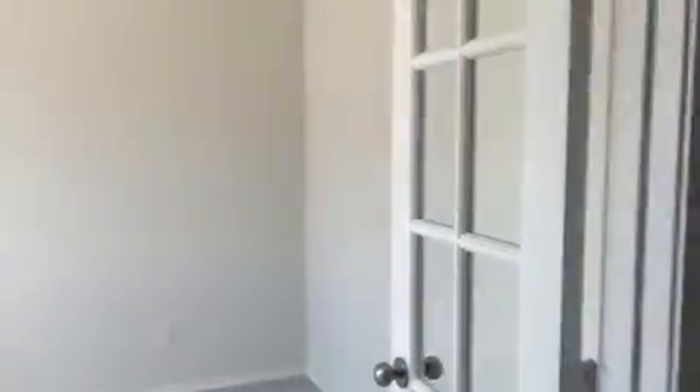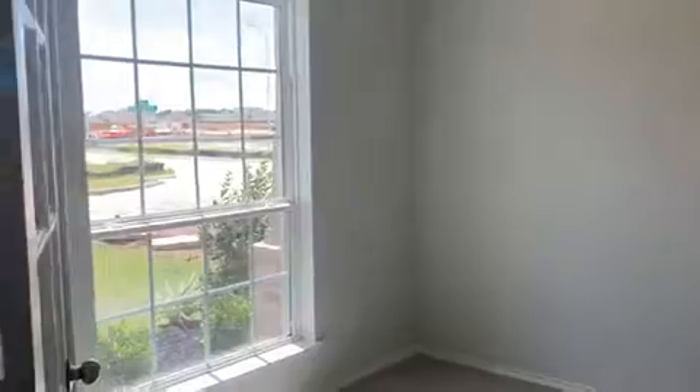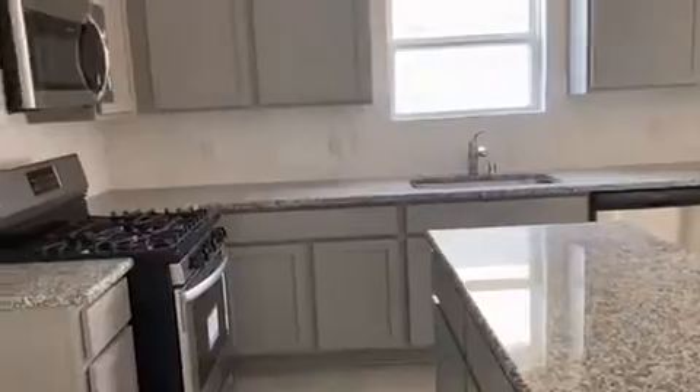Upon entering, you have your study with double French doors to the left. As soon as you walk in, and then here you have to your left, the kitchen.